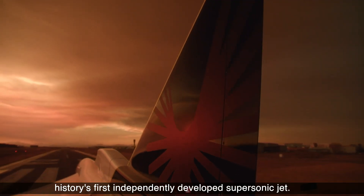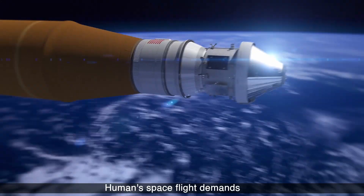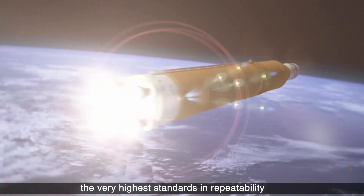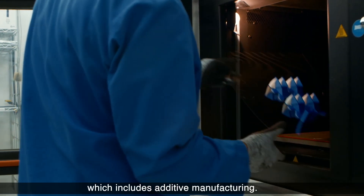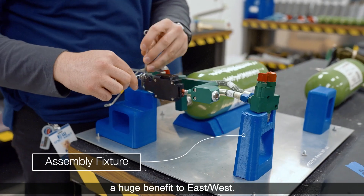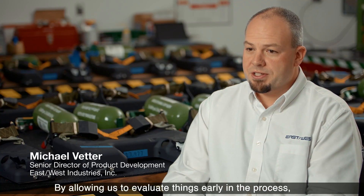Human spaceflight demands the very highest standards in repeatability of all of our processing, which includes additive manufacturing. Additive manufacturing has really been a huge benefit to East-West by allowing us to evaluate things early in the process.